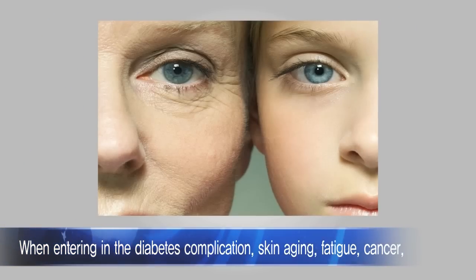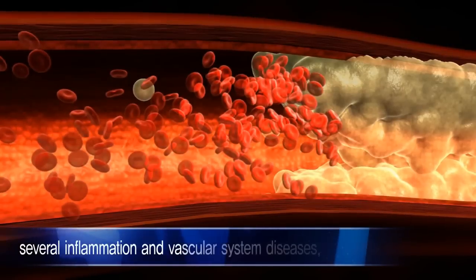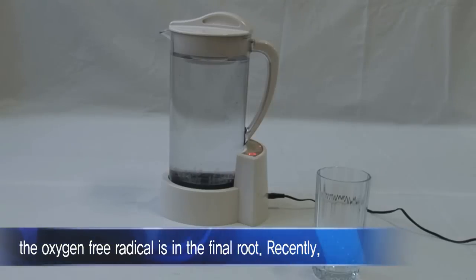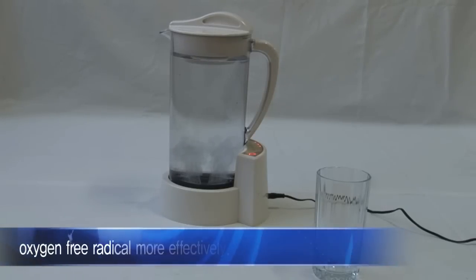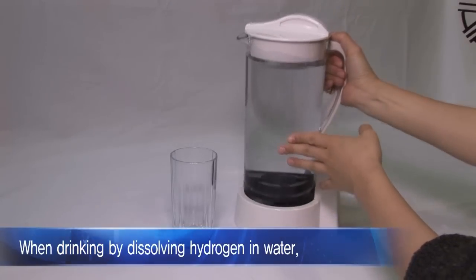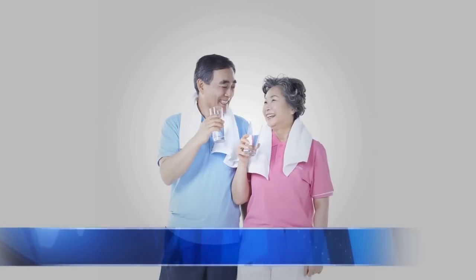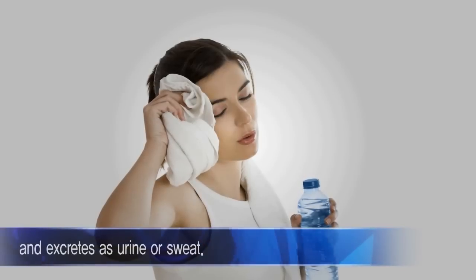When entering into diabetes complications, skin aging, fatigue, cancer, severe inflammation, and vascular system diseases, the oxygen-free radical is a key factor. Recently, hydrogen water has been noticed as a method to remove oxygen-free radicals more effectively. When drinking by dissolving hydrogen in water, a neutralization reaction occurs, combining with oxygen-free radicals and changing to safe water — harmless in the body — and excreted as urine or sweat.